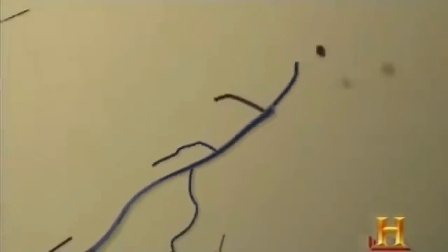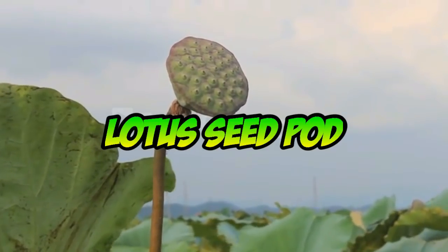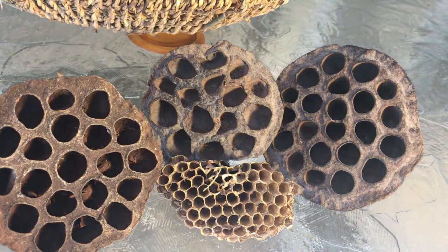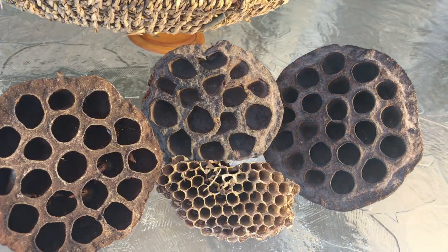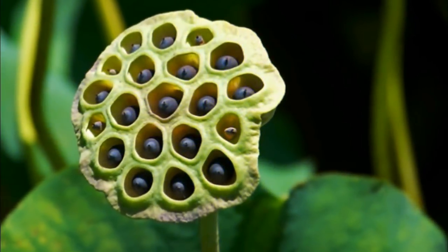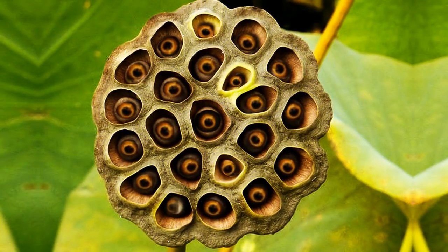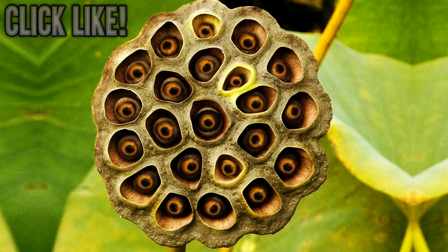The lotus pod. It has an interesting combination of holes and bumps, and some people have commented that the lotus seeds themselves resemble eyeballs, which adds to the creepy effect.